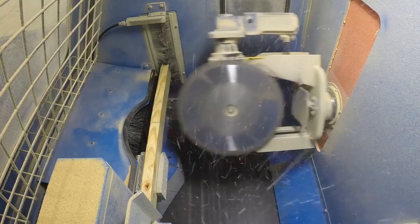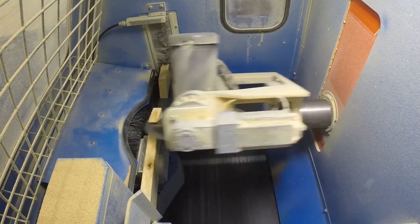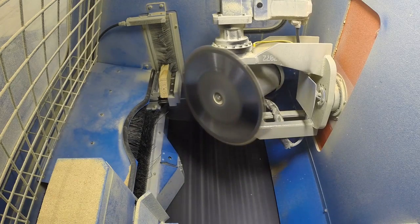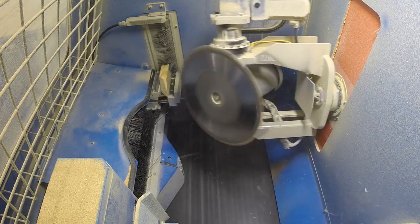This single-bladed saw has all the necessary stroke and elevation axes to cut any angle or bevel designed by your software, while cutting over 350 pieces per hour.